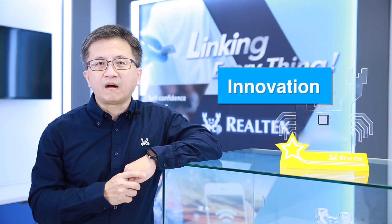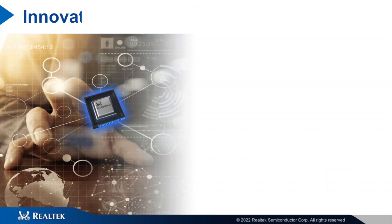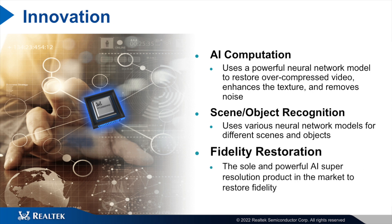The Realtek RTD2892 NND is a powerful AI-based super resolution IC and is the only one currently available in the market, capable of restoring the texture and resolution of original contents. It can be paired with existing display controllers and provide top-level picture quality.